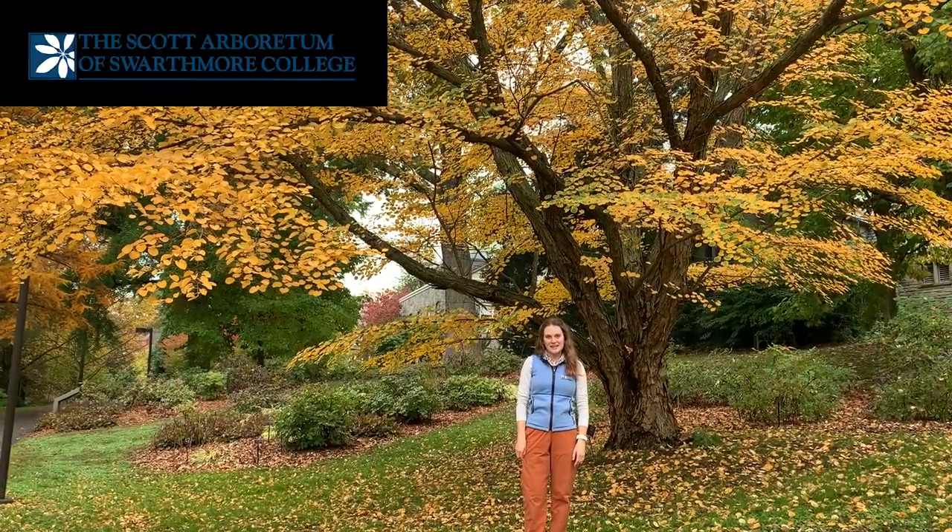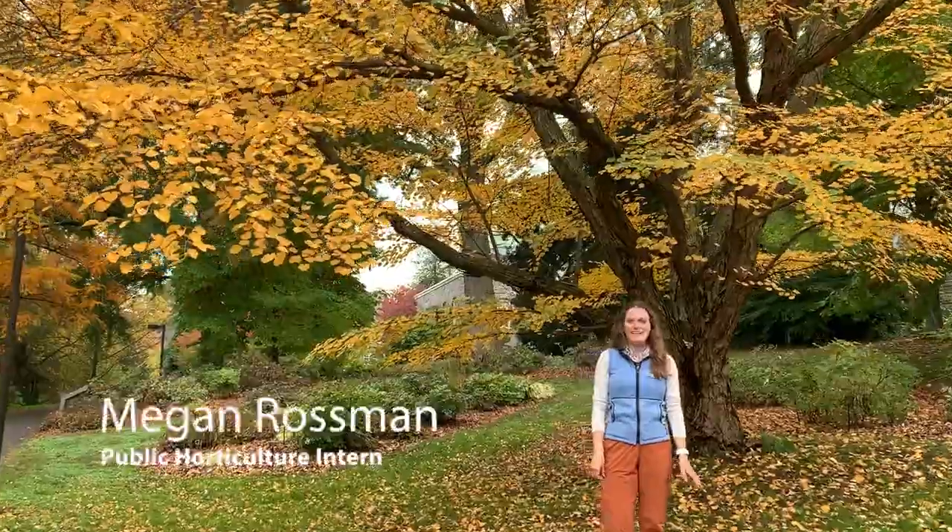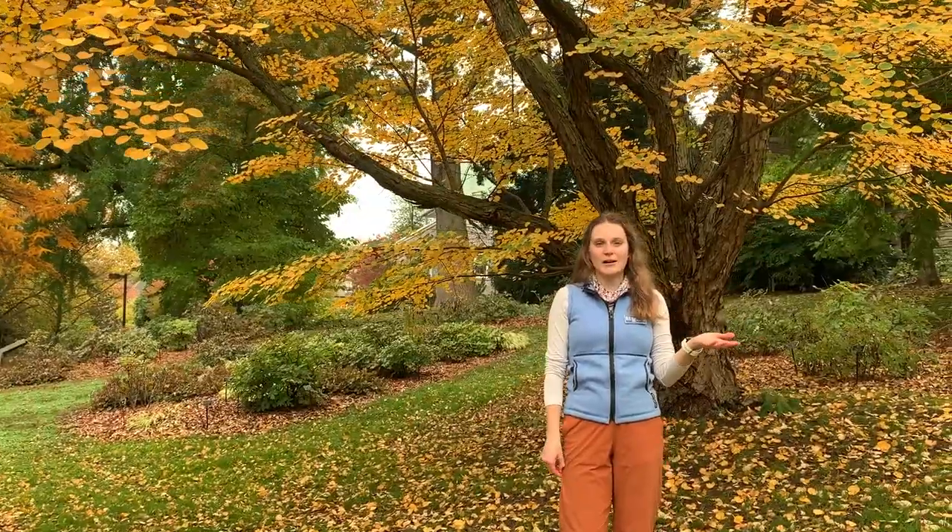Hi, my name is Megan Rossman. I'm the public horticulture intern here at the Scott Arboretum and in today's lunchtime tour we'll be going over some fantastic fall foliage. I was talking to Rowan, our assistant horticulturist, who's from Vermont, and he was telling me that this is one of the best falls he thinks at the Scott Arboretum — and that's saying something, since he's from the land of color.